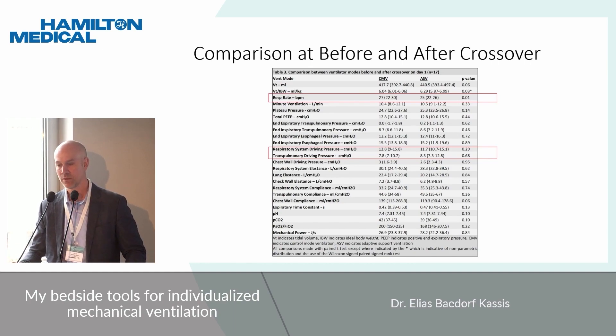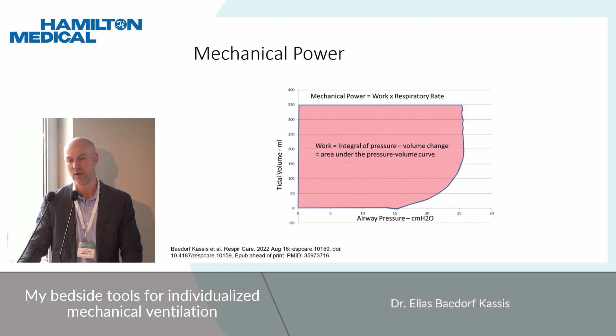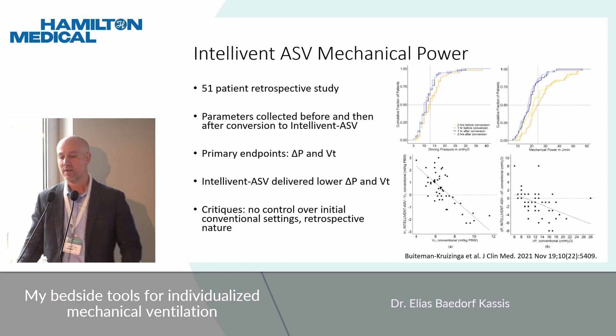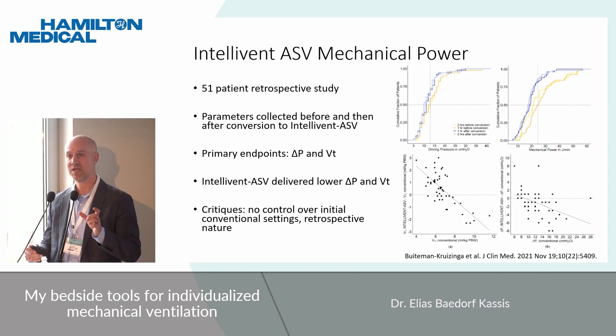Mechanical power was also similar between ASV and CMV. We used the gold-standard mechanical power calculation — computing the area under the curve multiplied by respiratory rate — rather than the simplified equation. Interestingly, when looking at the change from control mode to ASV, patients with stiffer lungs showed a drop in mechanical power, most likely due to the lower tidal volumes delivered to that group. This is in agreement with other recent studies as well. A retrospective study of 51 patients before and after conversion to intelligent ASV found that it delivered lower driving pressure, tidal volume, and mechanical power.